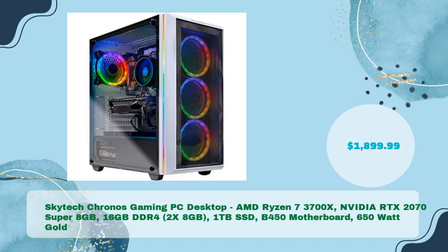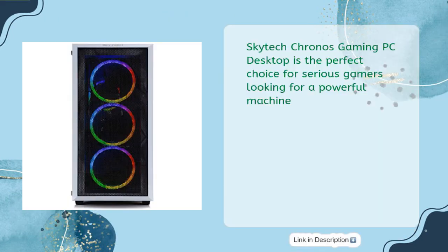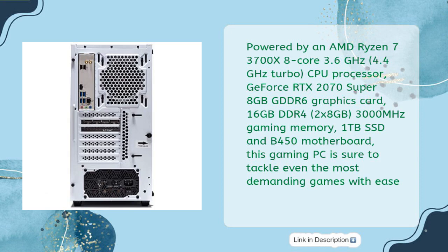The Skytech Chronos Gaming PC Desktop with AMD Ryzen 7 3700X, NVIDIA RTX 2070 Super 8 gigabytes, 16 gigabytes DDR4 (2x8 GB), 1 TB SSD, B450 motherboard, and 650-watt Gold power supply is priced at $1,899.99. It is the perfect choice for serious gamers, powered by the AMD Ryzen 7 3700X 8-core 3.6 GHz base, 4.4 GHz turbo CPU and GeForce RTX 2070 Super 8 gigabytes GDDR6 graphics with 3000 MHz gaming memory.